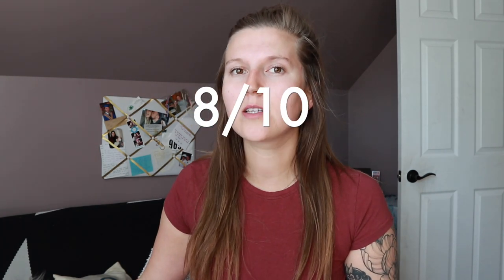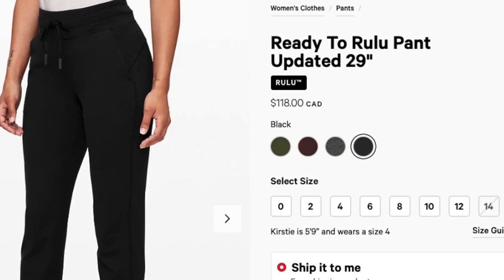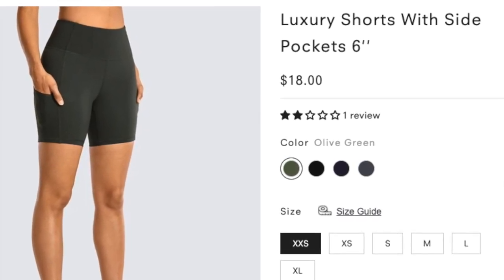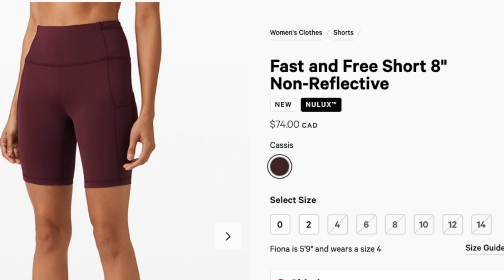I'm going to rate the joggers an 8 out of 10 — only because I ordered a bigger size than intended — but actually maybe a 9 out of 10 because I'm just so happy with them. The lululemon jogger version goes for $118 and I only paid $29, and I honestly prefer the fabric. For the shorts, I only paid $18, which is absolutely insane — Lululemon's version goes for $74. I prefer the cheaper pair, honestly.